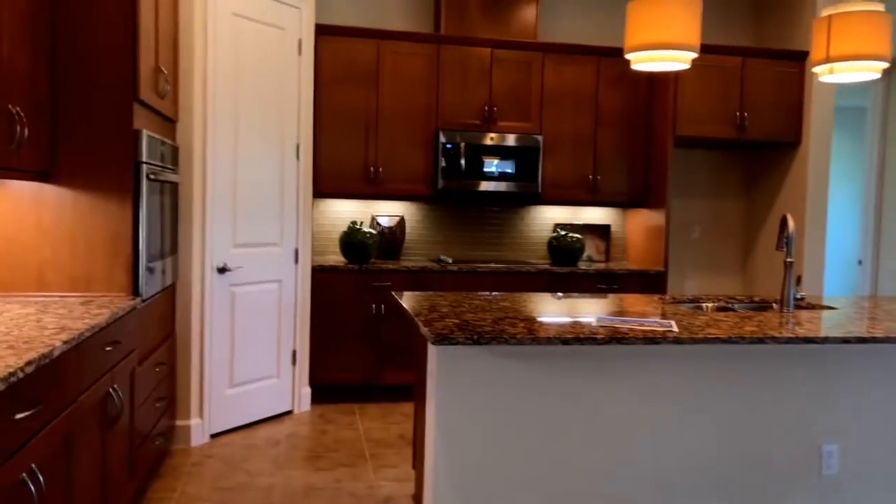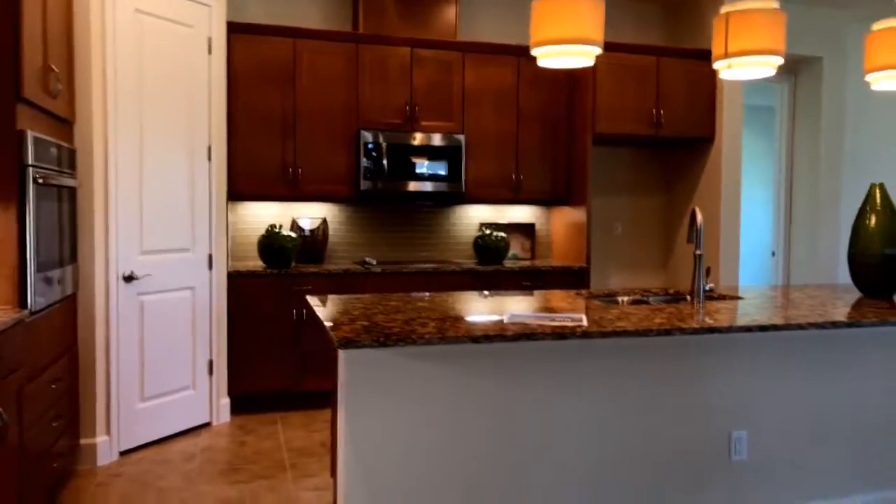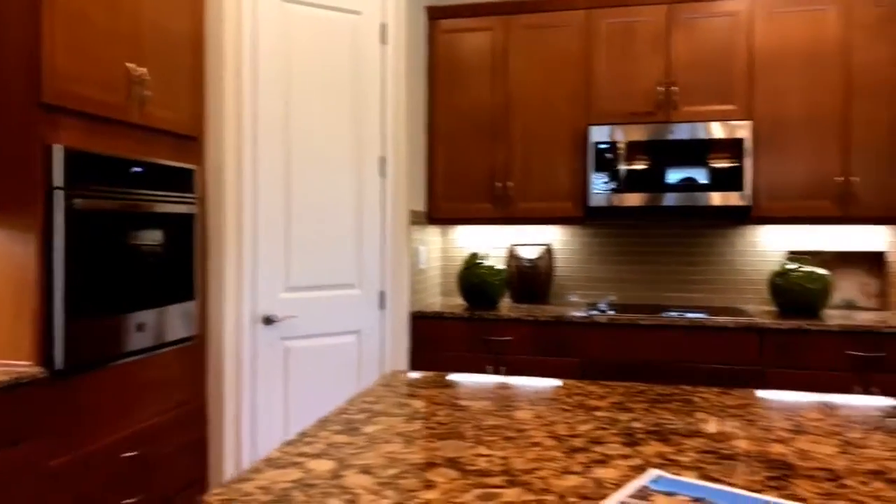And through here you have your living room, dining room, and of course the heart of the house — the kitchen. This is a deluxe kitchen, which means we have the wall oven unit and a corner walk-in pantry there.